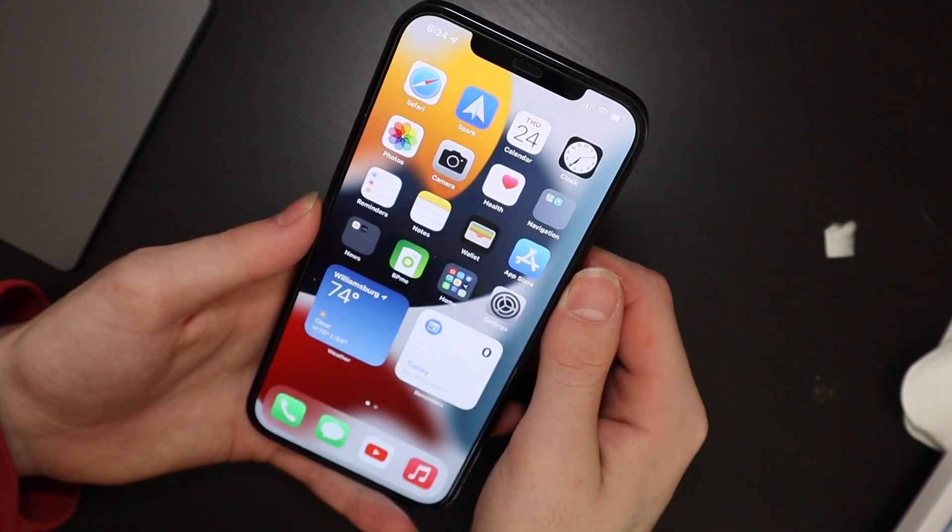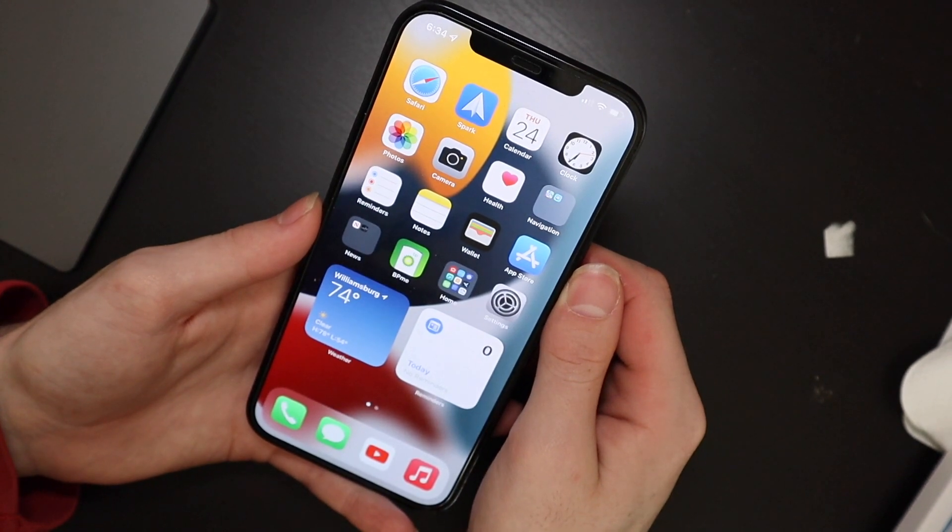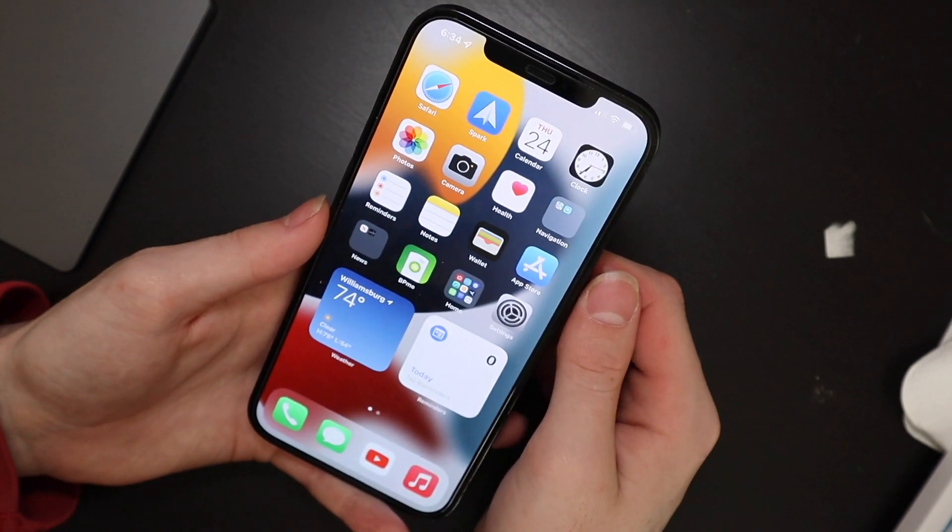Good afternoon, VCon here with TechOut. Today we're talking about what's new in iOS 15 beta 2, and it's really not much.